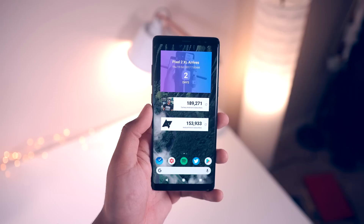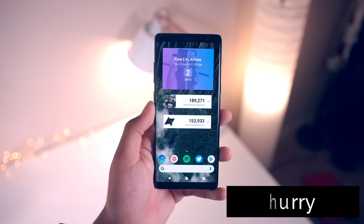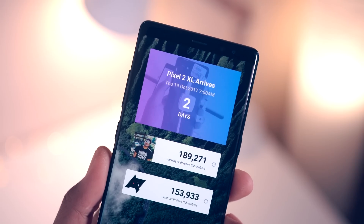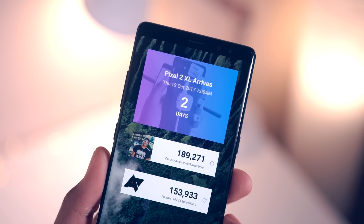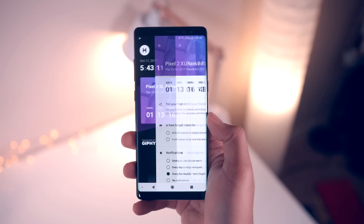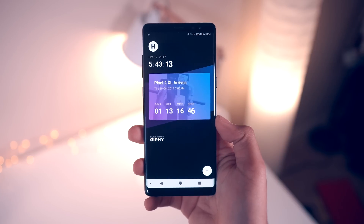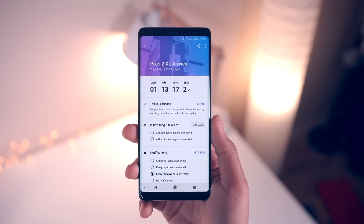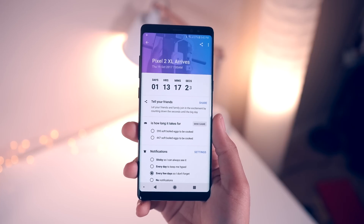Swiping over to the next screen, up top I've got a widget from Hurry — basically a countdown app. I've got it telling me I've got just a little time left before my Pixel 2 XL arrives. Can't wait for that. The great thing about this is its customizability: you can change the colors, add a background image of your choosing, and when you tap the widget it brings you to a page with trivia based on the time remaining in the countdown. It's pretty neat.